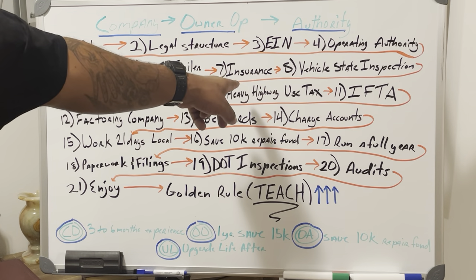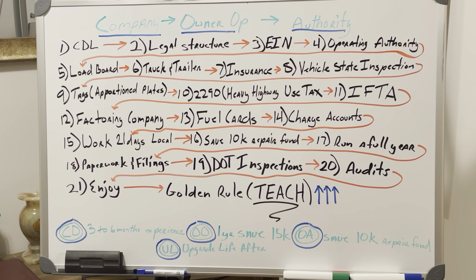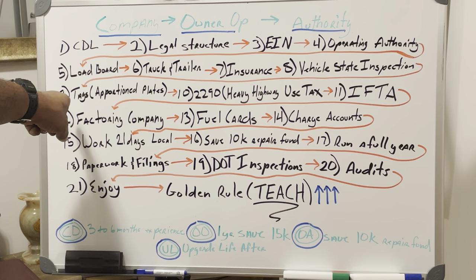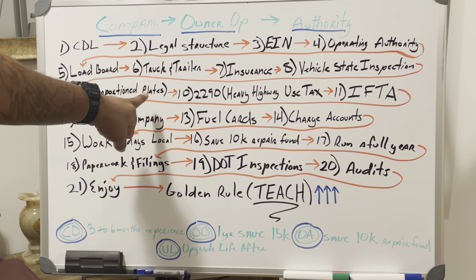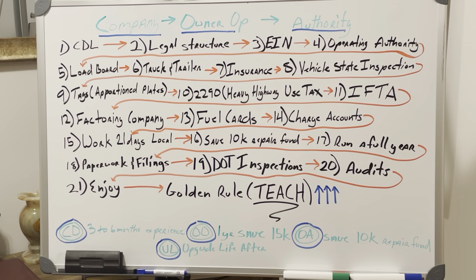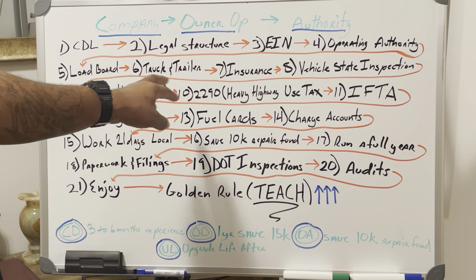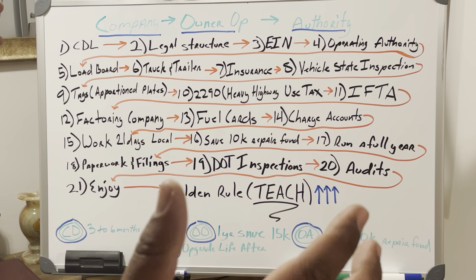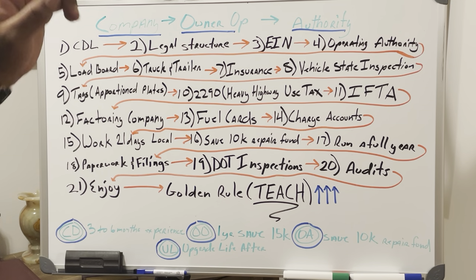Step 9: Once you've purchased your truck and trailer, activated your insurance, and got your state inspection, you can get your tags. Your tags are called apportioned plates — you'll need to set up an IRP account. You'll also need to pay your 2290, the heavy highway use tax, which costs about $550. Then you can complete your apportioned plates and get your hard tags, which will cost about $1,800 to $2,000.